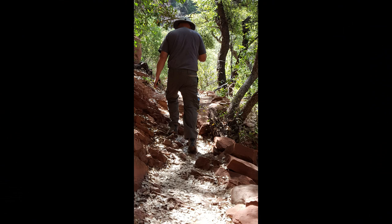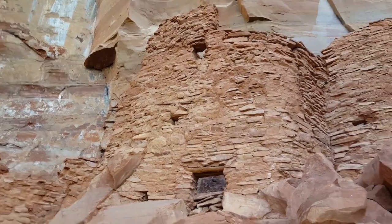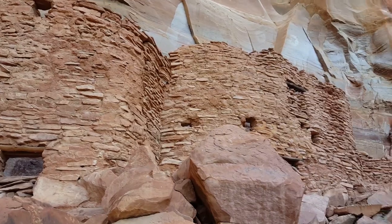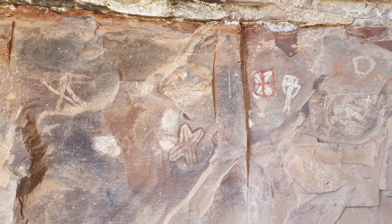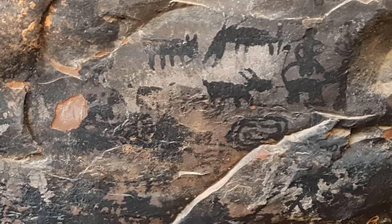Our guide took us on a short hike up the mountainside to the ruins and petroglyphs where you can get a close-up view. The pictographs date back between 900 and 1300 CE. Reservations are required.